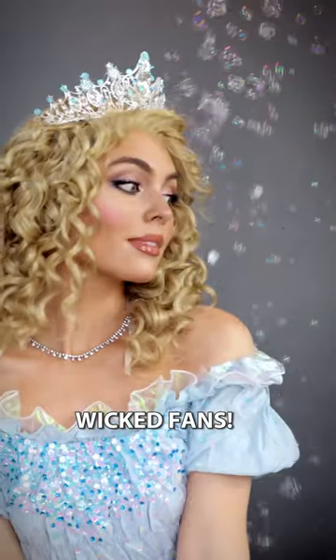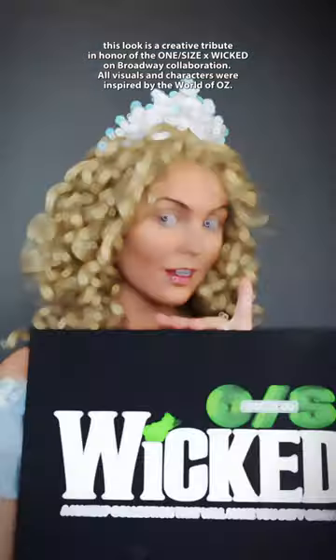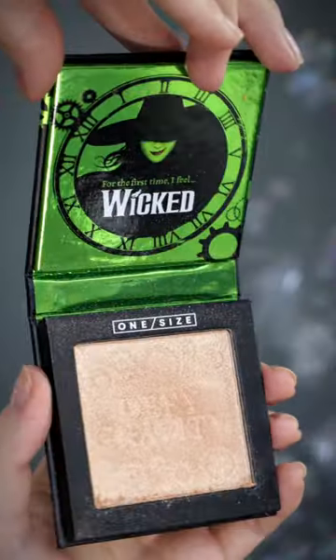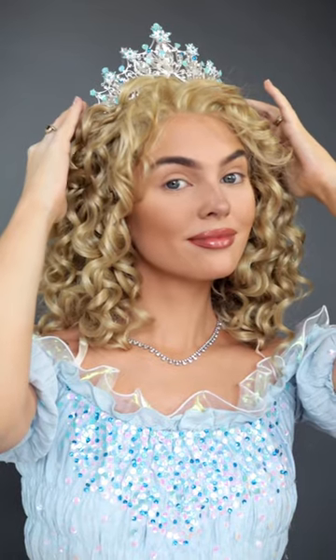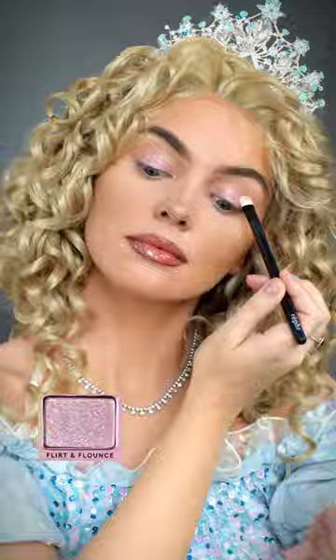Wicked fans, here's my creative tribute in honor of One Size and Wicked on Broadway's collaboration. One Size collaborated with the original and current makeup artist of the Wicked Broadway show, inspired by the actual shades used on Glinda, so you can look inspired by the world of Oz with this limited edition collection.